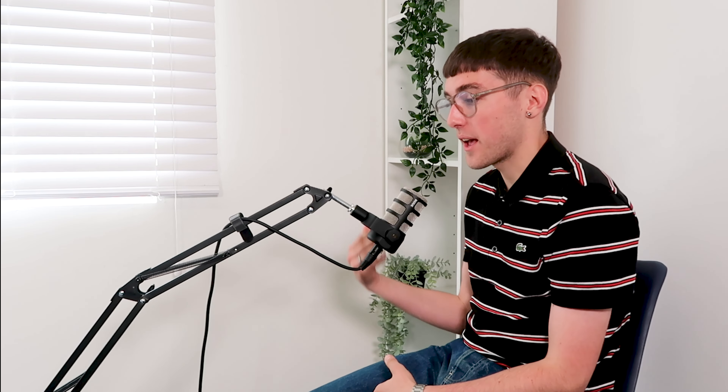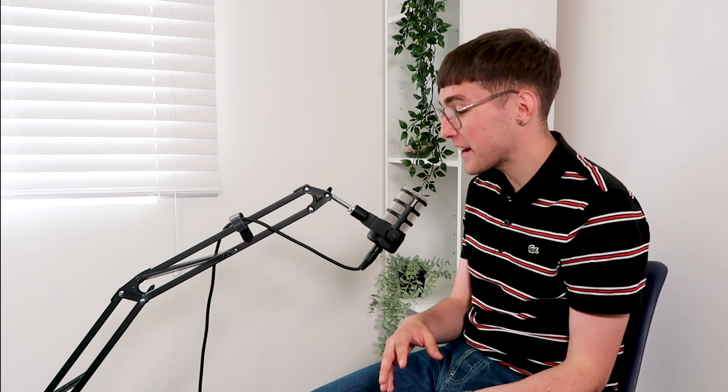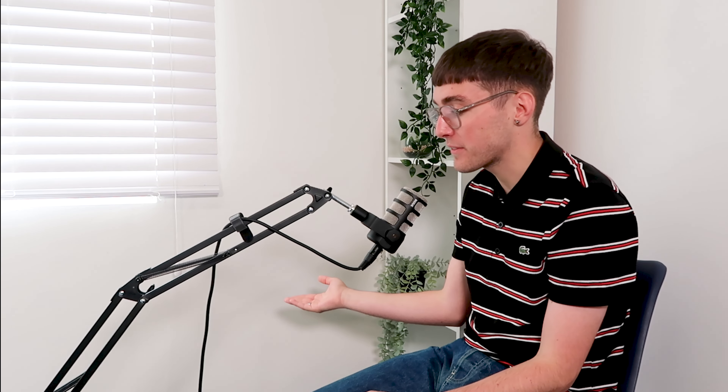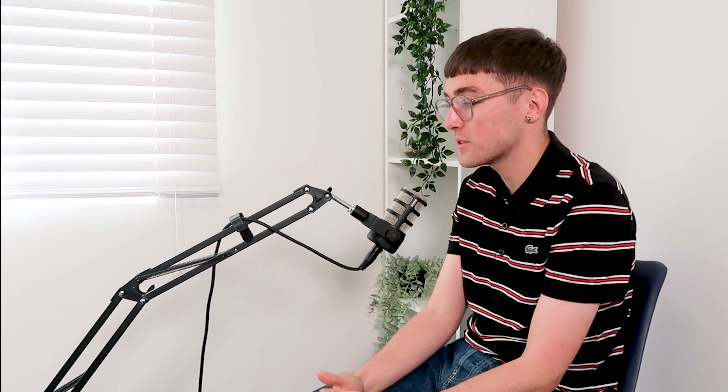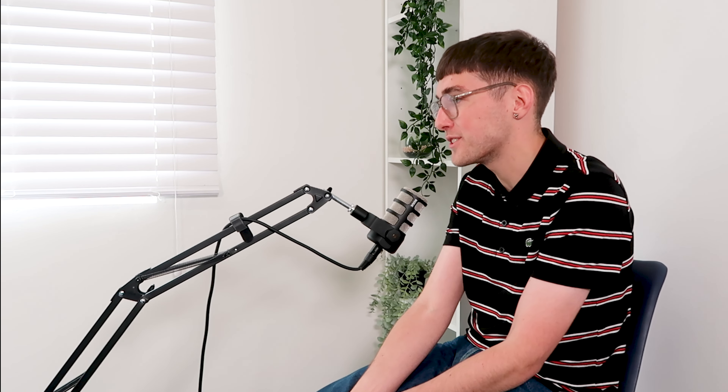If you have any questions about medically registered versus non-medically registered products, leave them below this episode — we answer them in our next PEMF Talk episode. Make sure to follow and subscribe on whatever platform you're on, and if you're on Spotify, please leave us a five-star review. Thanks for listening to another episode of the PEMF podcast.